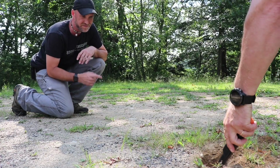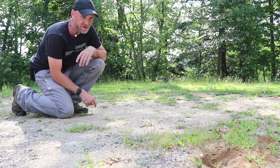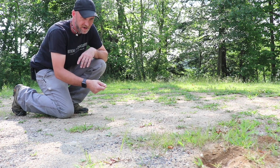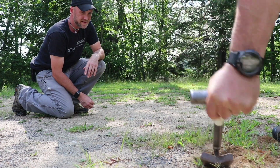Well hey everybody, myself and George are out for a quick dig because it's in the 90s and we're going to maybe tickle a couple different locations. George is just in the parking lot here. Got a coin signal maybe? It's almost one of those I don't want to dig because it's in the gravel.